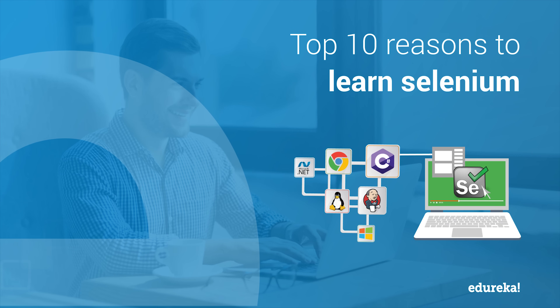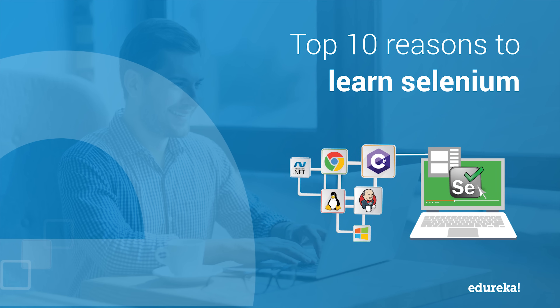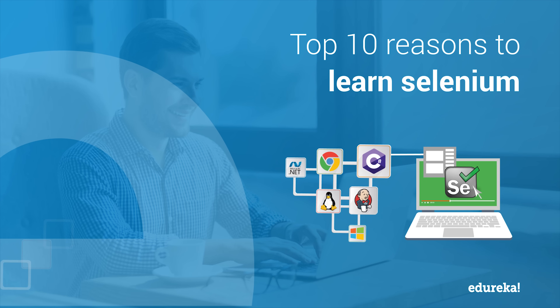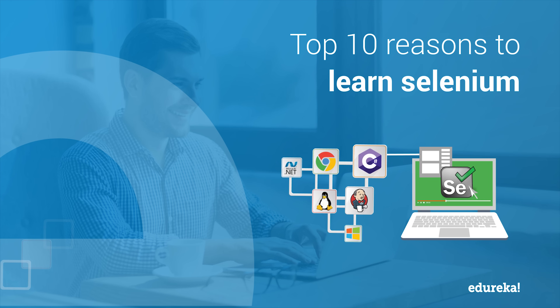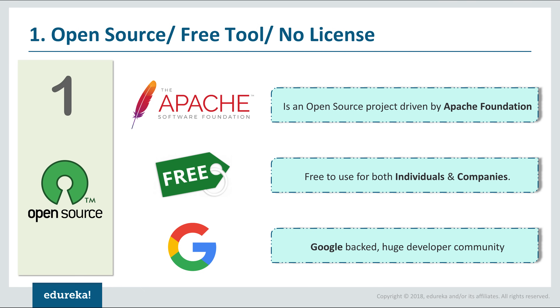Hi folks, this is Vardhan from Edureka and this video is on the top 10 reasons why you should learn Selenium. Obviously there are numerous testing tools in the market, but today I will be telling you why Selenium is the best fit for you and why you should learn it. The number one reason why you should learn Selenium is because Selenium is an open-source tool.